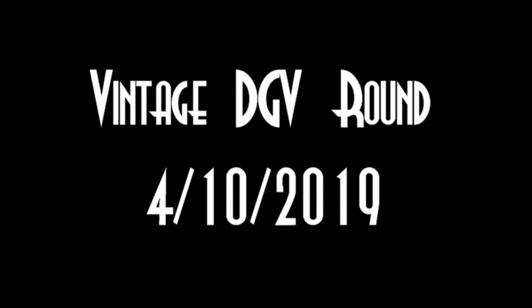Hello, this is David Salee, and welcome to another Vintage Disc Golf Valley Round, dating back to April of 2019 and version number 693.